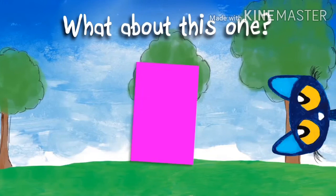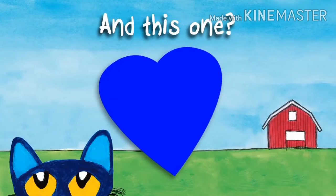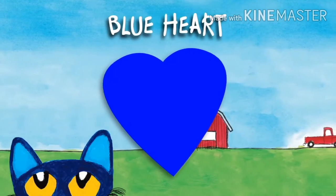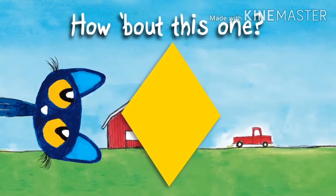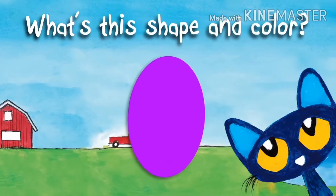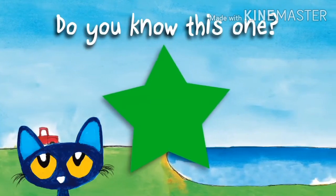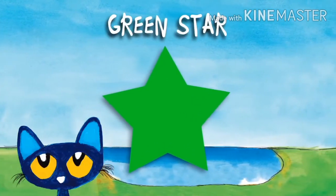What about this one? Pink rectangle! And this one? Blue heart! How about this one? Yellow diamond! What's the shape and color? Purple oval! Do you know this one? Green star!